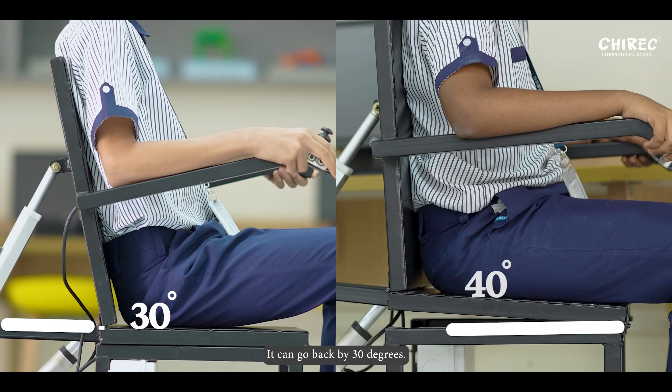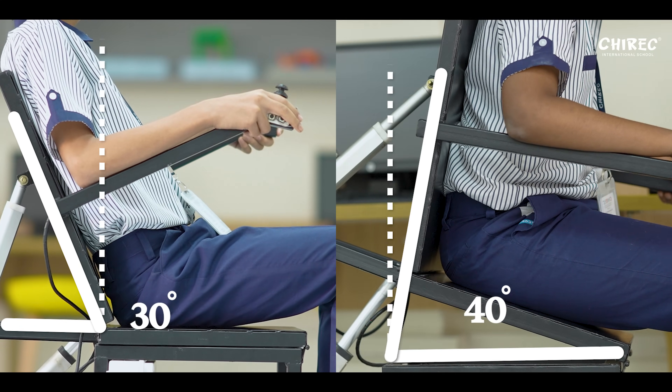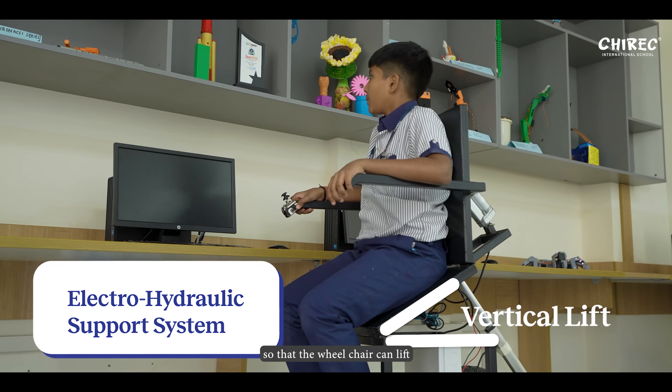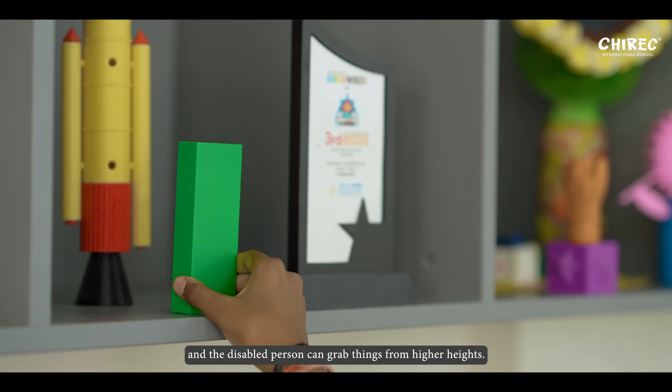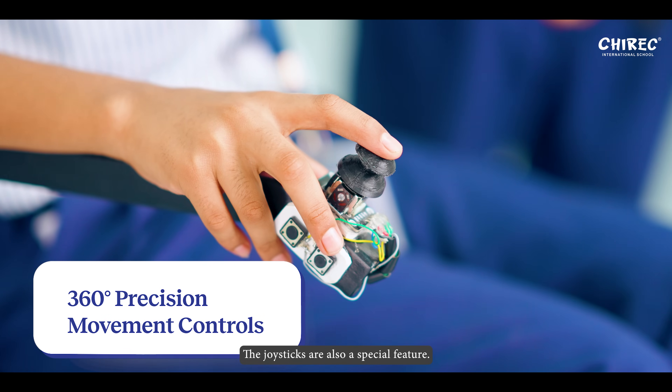It can go back by 30 degrees, it can come forward by 40 degrees. We also installed an electro-hydraulic system so that the wheelchair can lift and the disabled person can grab things from higher heights. The joysticks are also a special feature.